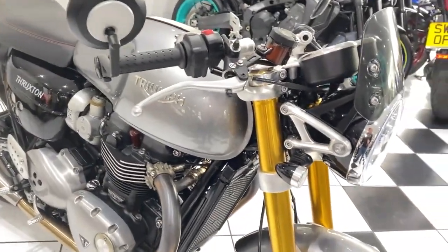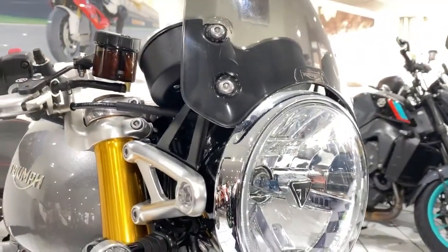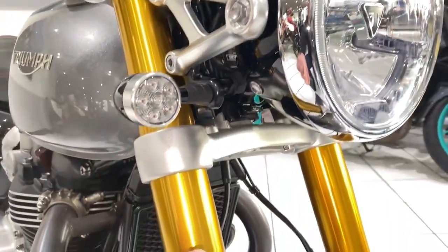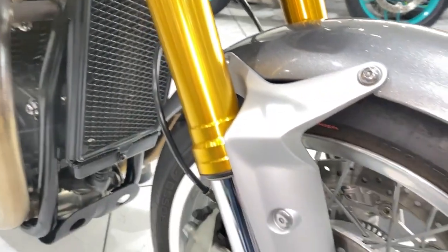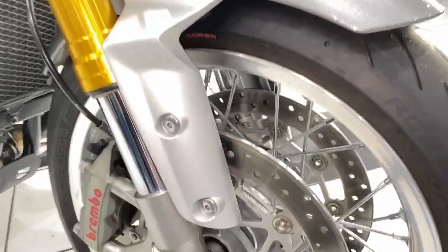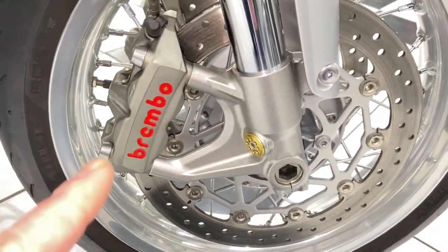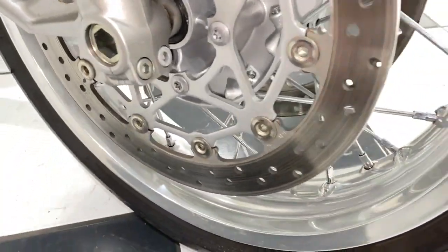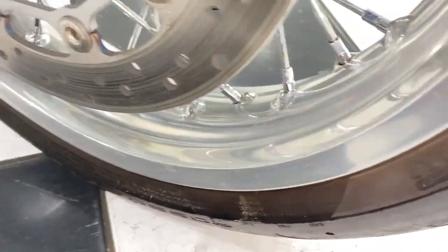And in terms of its condition, it is superb. Starting at the front end, you can just see no real stone chipping to report. There are gold anodized fork legs in lovely, lovely condition. Front mud guard, no marks or any damage. And things like the fasteners are very free of any tarnishing or corrosion. The wheel spokes and rims are just superb.